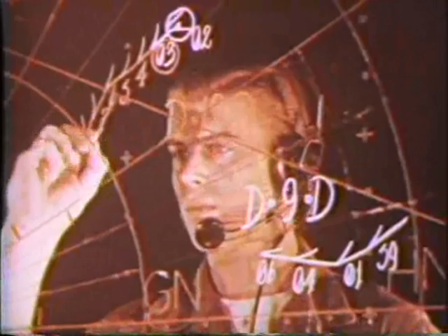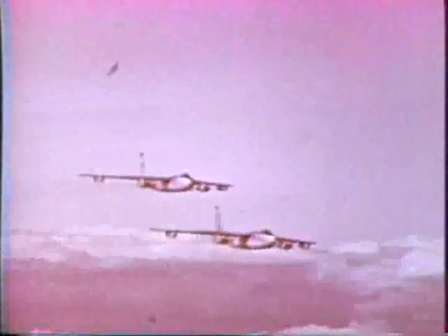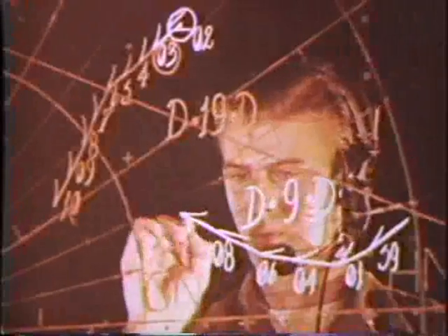At radar stations which blanket our country, at distant early warning stations and other outlying radar observation posts, the enemy aircraft would be detected and tracked on huge plotting boards. But even skilled men, unassisted, cannot work fast enough to track mass high-speed raids, to record them by hand on a screen, compare them with friendly flight plans, mark and erase, plot and analyze, while aircraft armed with nuclear bombs bore in from many directions. In a mass raid, high-speed bombers could be in on us before we could determine their tracks. And then it would be too late to act.